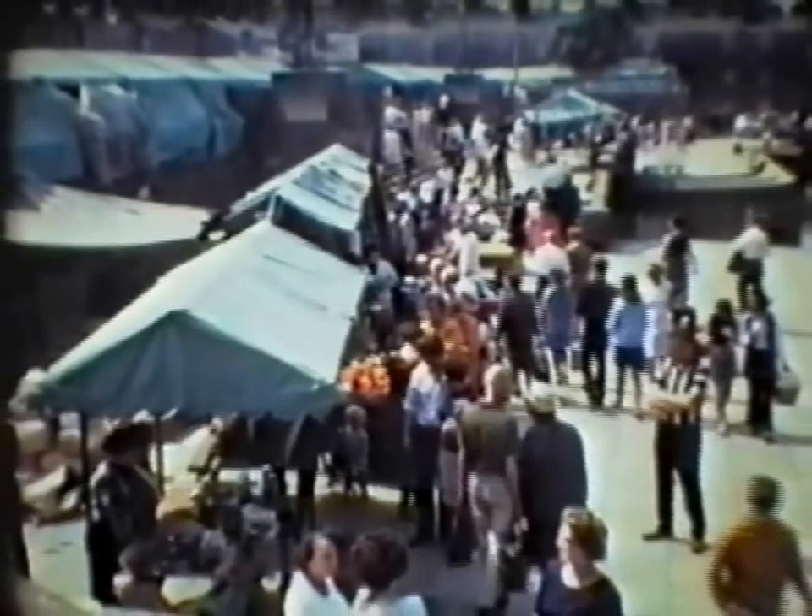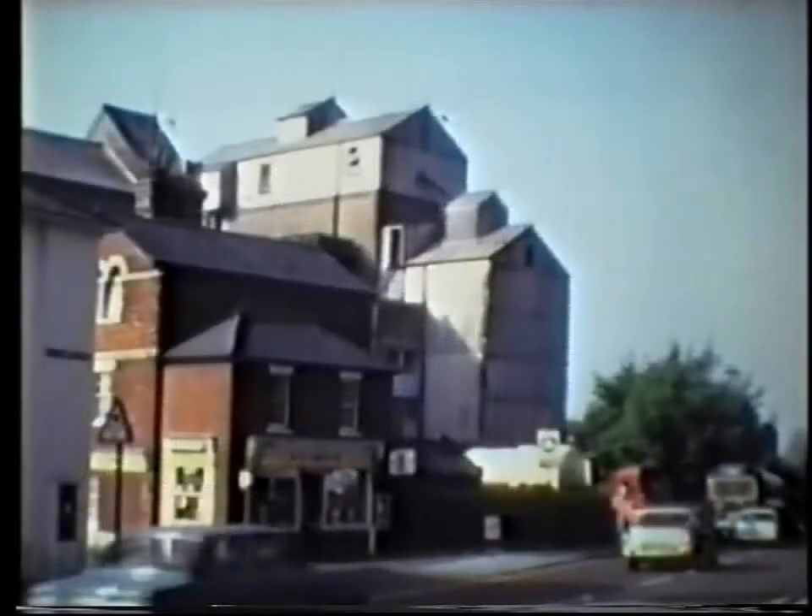The film had been shot on Super 8 film by Michael Muir, who ran the shop Hermitage Cameras, but the video transfer appeared to have been made by pointing a video camera at the screen while it was projected. It was accompanied by a voiceover describing the scenes as they appeared, with historical commentary, but in a rather dull, monotonous tone.